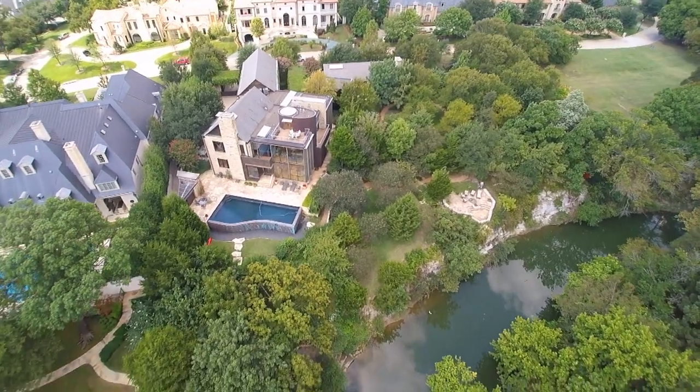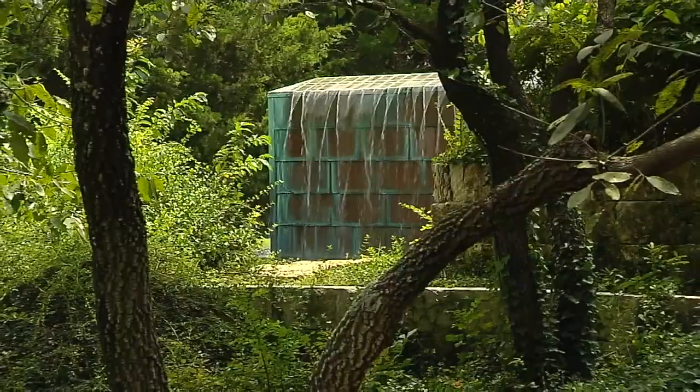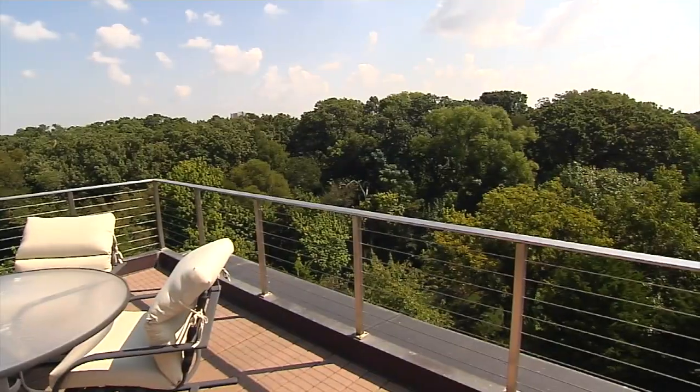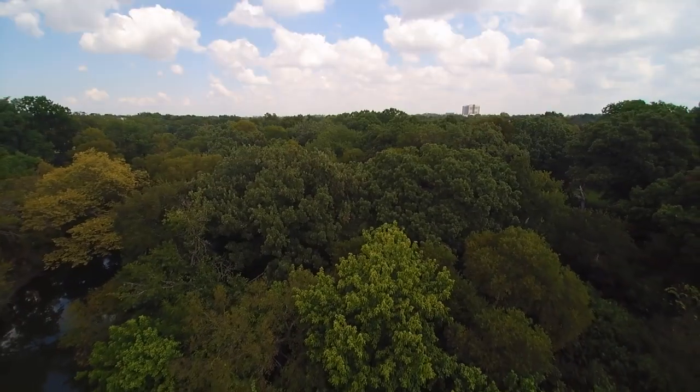This lot is situated on the creek. It's in Glen Abbey, on the estate side, which means it's a lot of land. It's 1.05 acres, but really when you count all the way to the creek, it's an acre and a half. And then there's 10 acres beyond it.